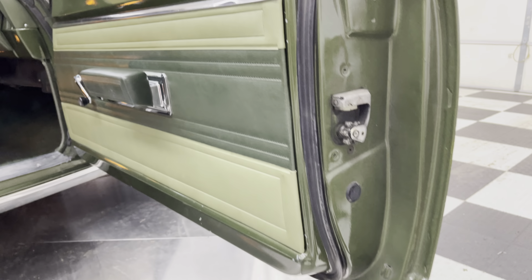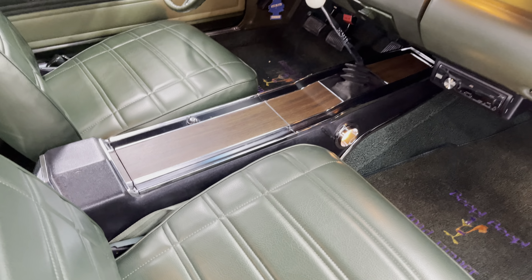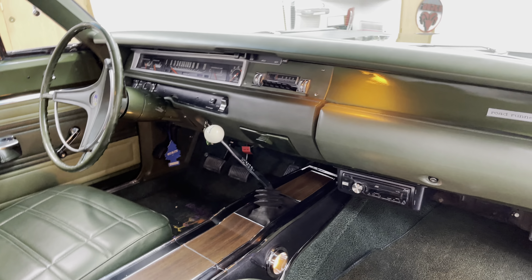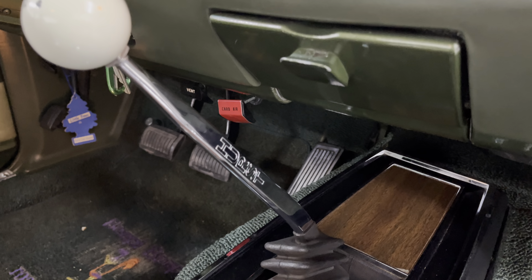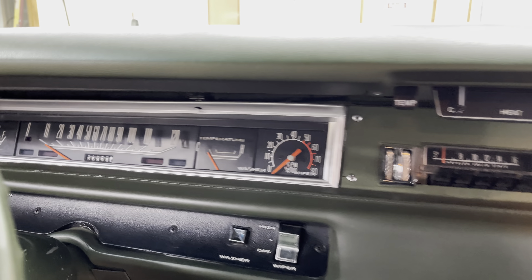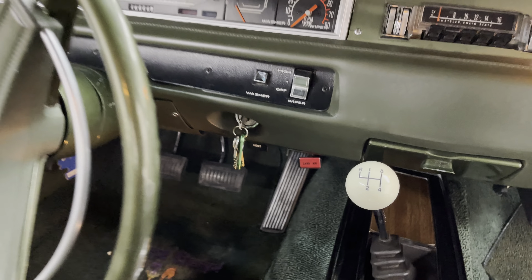It's got that cool green interior too. It's got a four-speed manual trans, center console wood grain. It's got an aftermarket JVC radio here, singled in. It's got a Hurst shifter on it. The odometer says 86,898 miles on there.